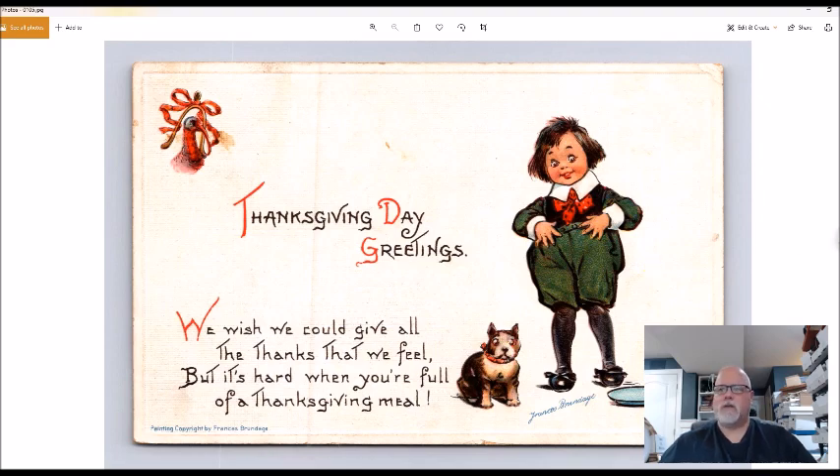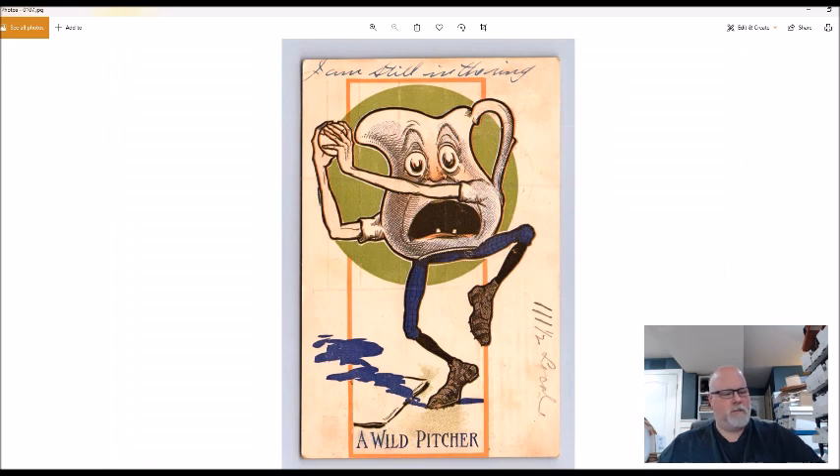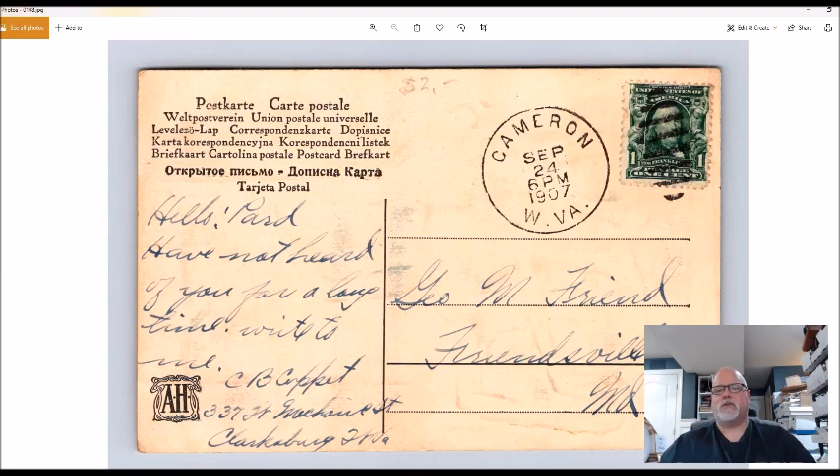Thanksgiving Day — this is a Frances Brundage. I always sell Frances Brundage; her Halloween stuff gets lots of money, and her other holidays are probably in the ten to fifteen dollar range. This one I thought was neat — it's anthropomorphic with a pitcher, and it's baseball-themed: a pitcher with a face on it. I've never seen this card. Probably ten to fifteen dollars; paid two dollars. That may go for more — I'm not 100% sure.